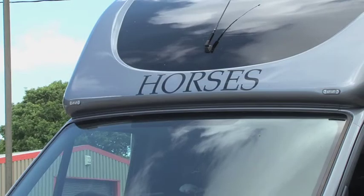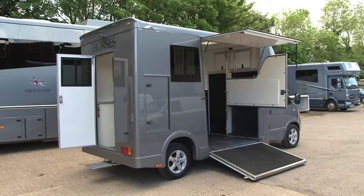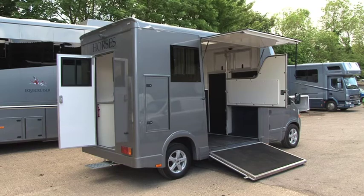This is the smallest box in our range, based on a 3.5 tonne unregistered Renault, stalled for two. Let's look at the features on this luxury horse box.